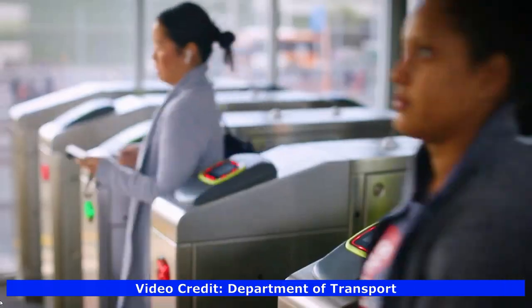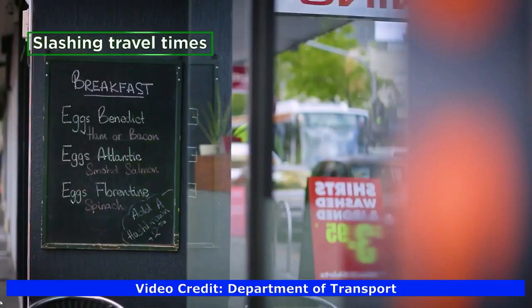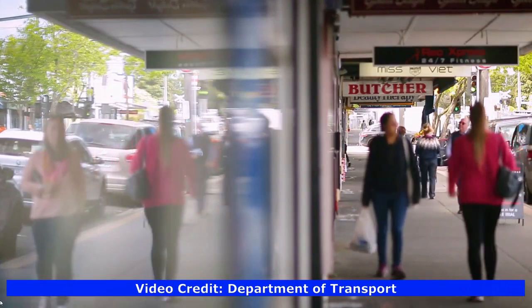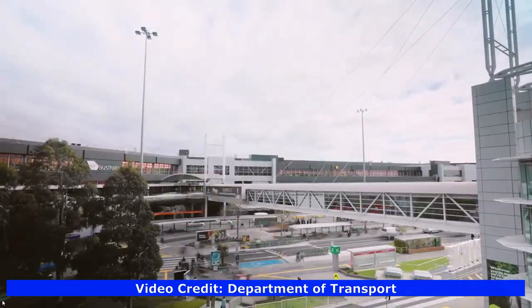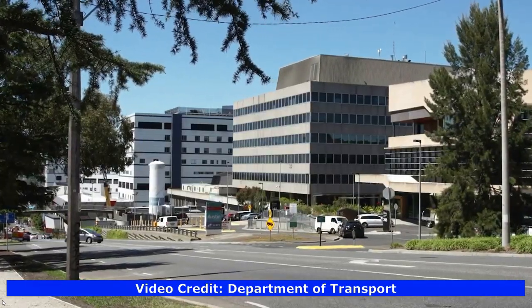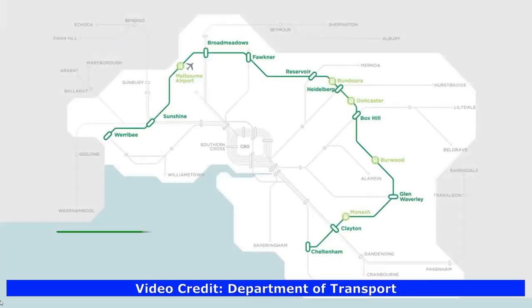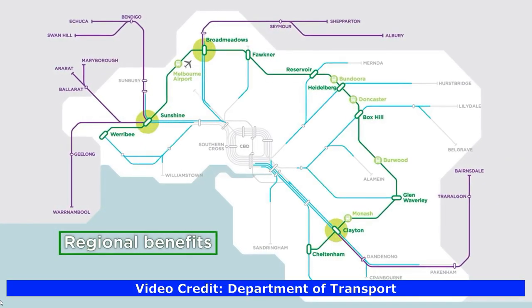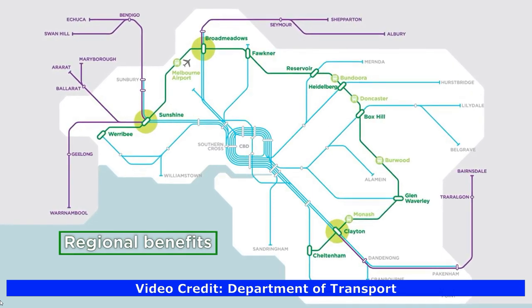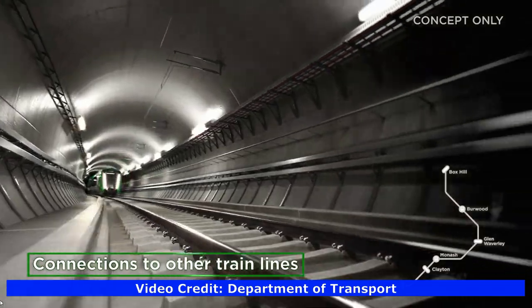It will also slash travel times and provide better cross-suburb connections across Melbourne's middle suburbs. The Suburban Rail Loop will connect transport super hubs at Sunshine and Clayton for regional Victorians. There will be connections to existing train lines at full stations.